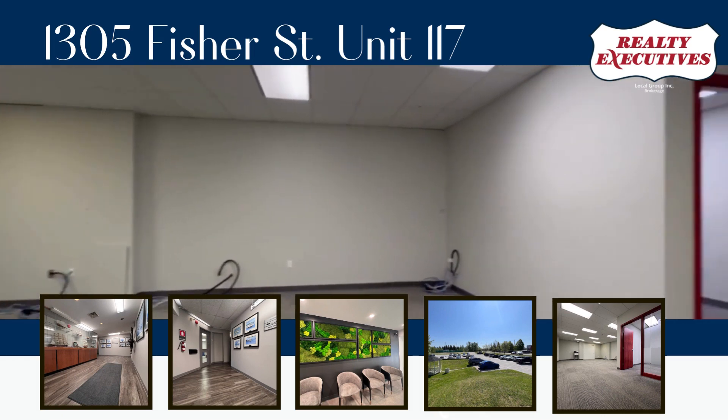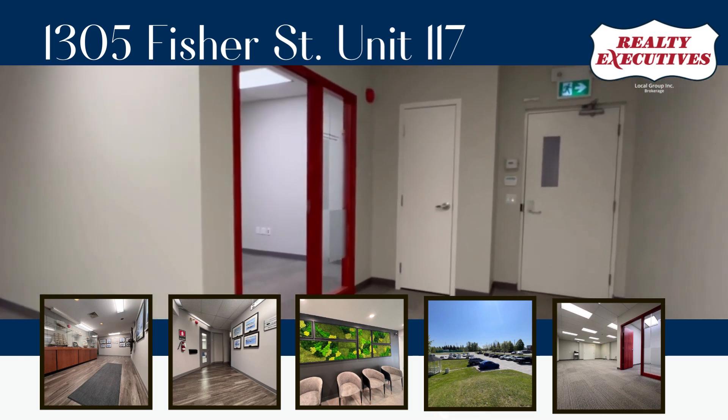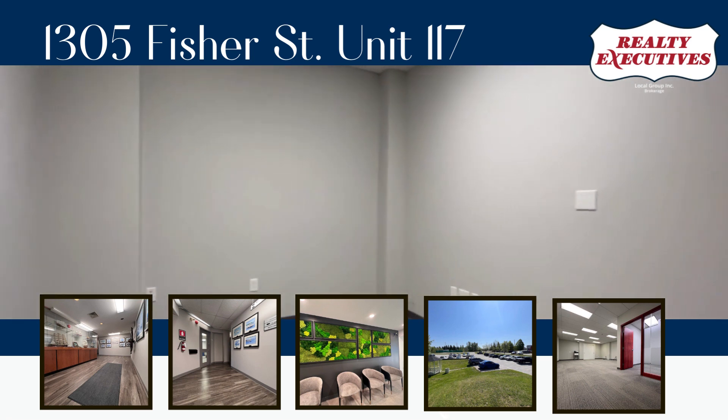Introducing a premier office space within a fully renovated and modernized commercial building, ideally located adjacent to Thompson Park and its stunning trails. This ground level office offers a multitude of benefits, ensuring both convenience and productivity for your business.